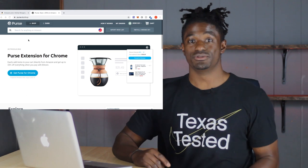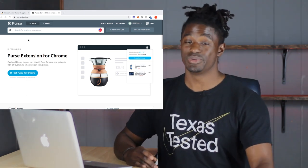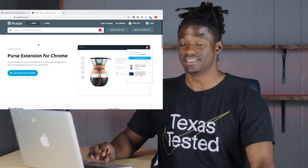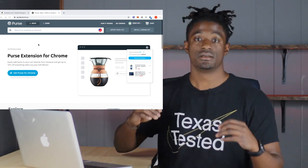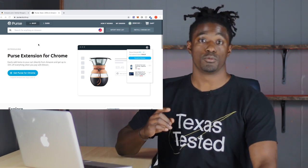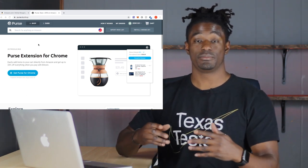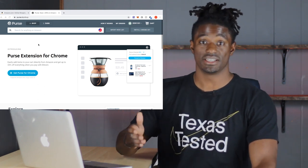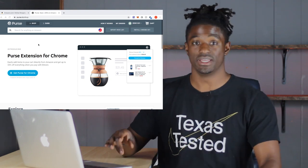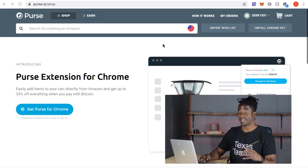The website we're going to be using is Purse.io. The reason you're able to get 30% off Amazon using this site is because when people have Amazon gift cards, they're not able to exchange them for cash. So people sign up for Purse.io, and you pay with Bitcoin — you send Bitcoin to someone who has an Amazon gift card, they place the order using that card, and ship it to your address.